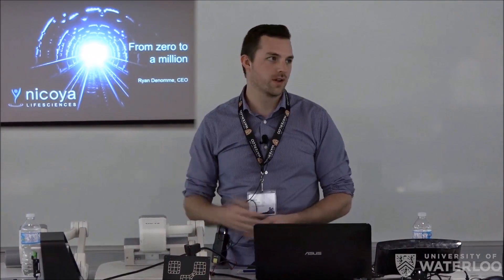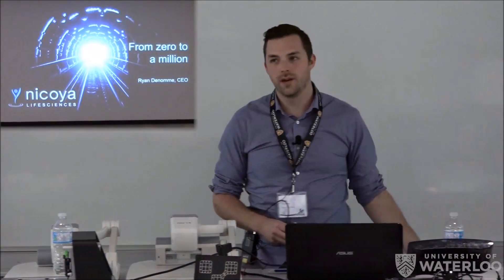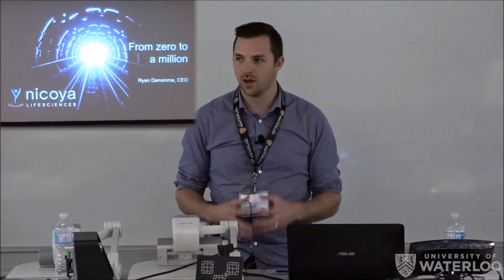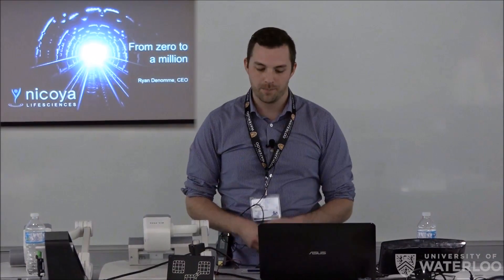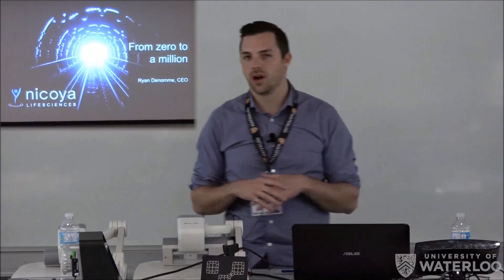I was a graduate of the first nanotechnology engineering program here at UW, and then I went on and did my master's. Right after that, I started Nicoya. The very first funding we got was a grant through the University of Waterloo and FedDev. Then I met my co-founders and we really started trying to focus on what Nicoya was going to be as a business. We had a lot of ideas but not a ton of direction. Eventually when we found that direction and started pushing forward, we built a product that in the last 18 months has gone from zero sales to over a million in revenue, which is a big milestone for us.